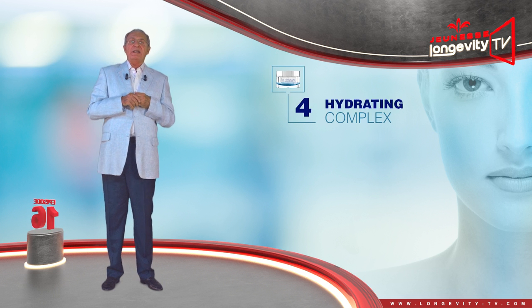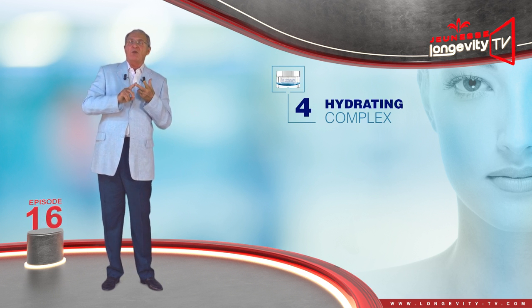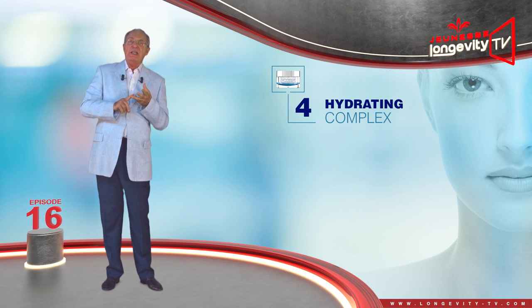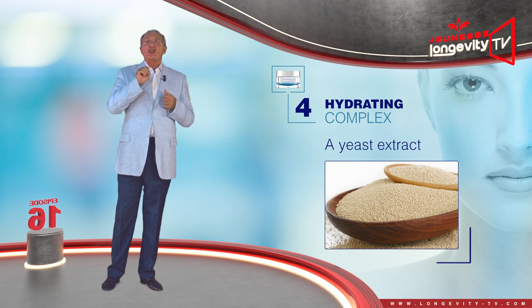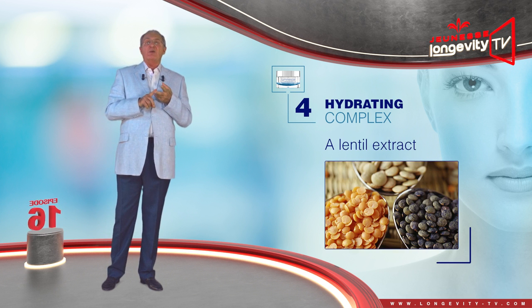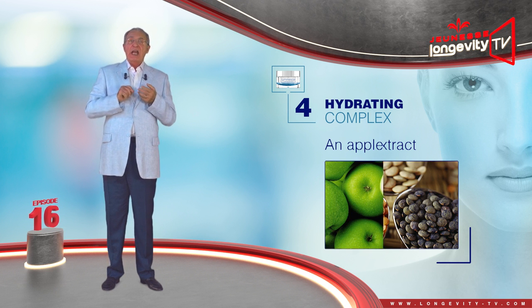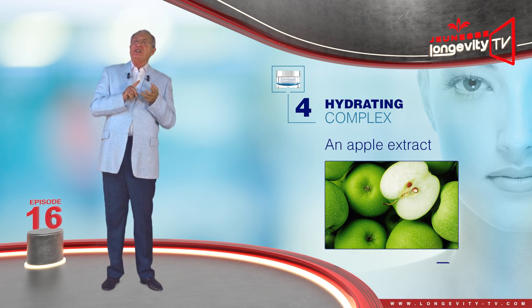And finally, the hydrating complex. Besides green tea leaf, watermelon and squalene extract — all of which are both antioxidant and hydrating — it contains a yeast extract, which softens the skin and improves tonicity; a lentil extract, which hydrates the skin and tightens pores; and an apple extract, which hydrates and regenerates the skin.